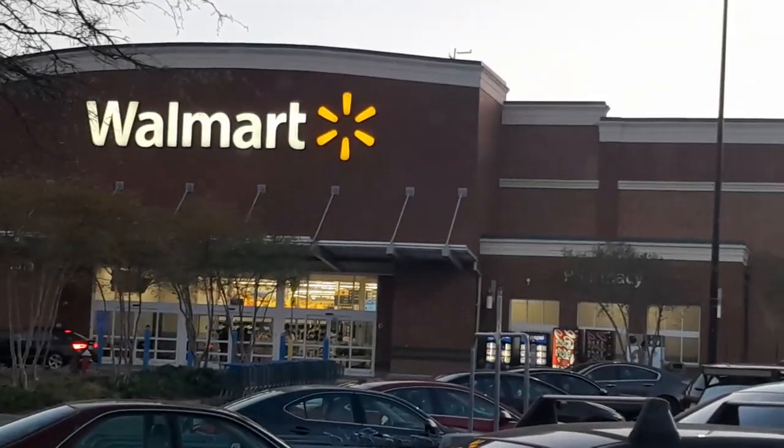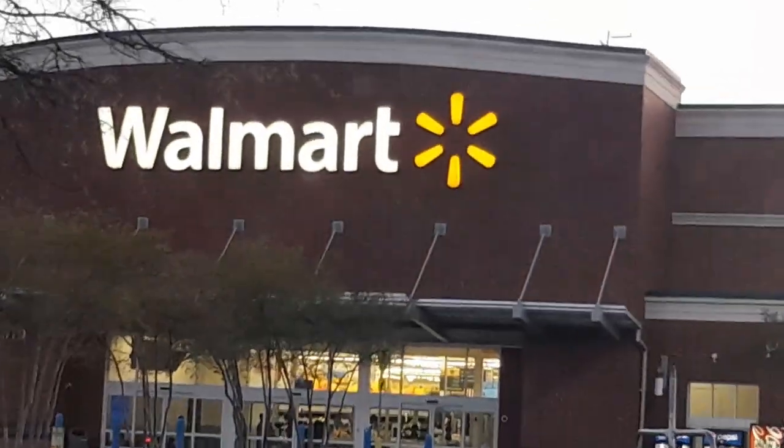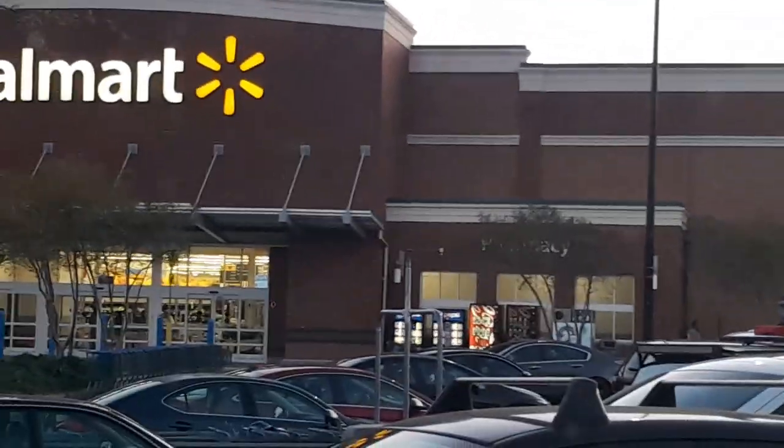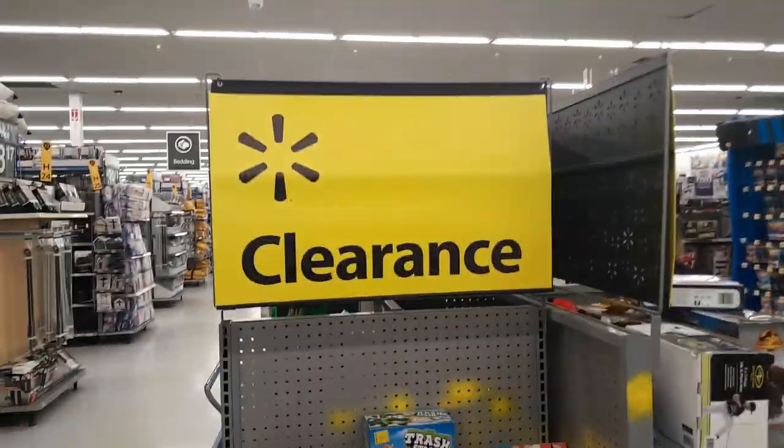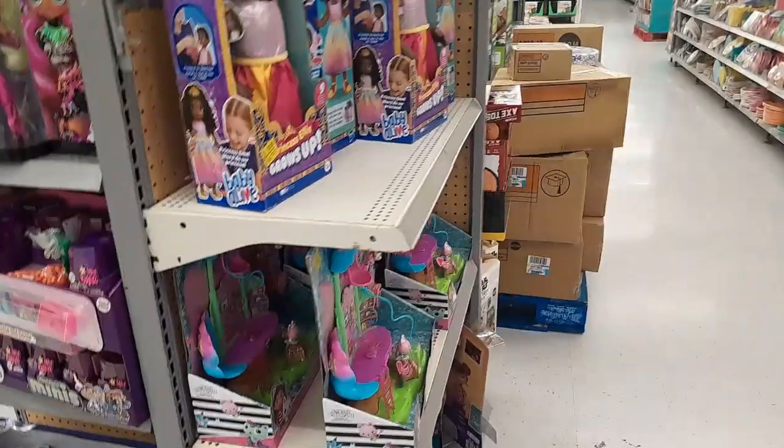We are now at Walmart, so let's head in to see if we can find any new Epic Attack figures. We are inside Walmart and as you can see they have lots of goodies on clearance.